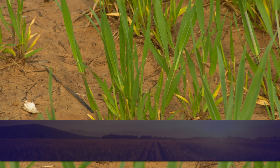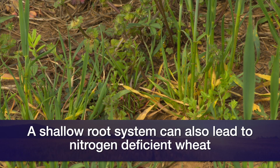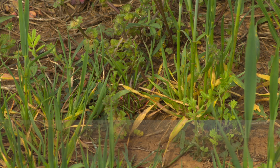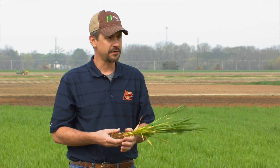So we're seeing a lot of nitrogen deficiencies, even when fields had fertilizer applied in January and early February. I know you're getting questions from producers — what can I do, if anything? And is it too late? Are we too far along in the growing season? Those are great questions, and a little bit of a complicated question.